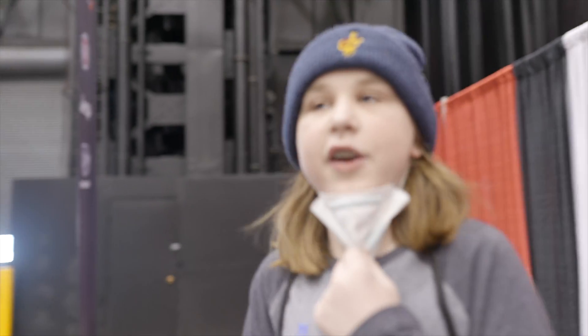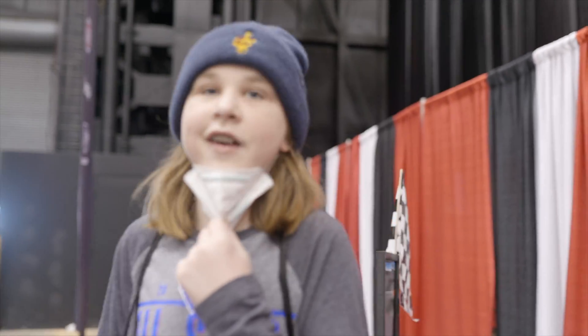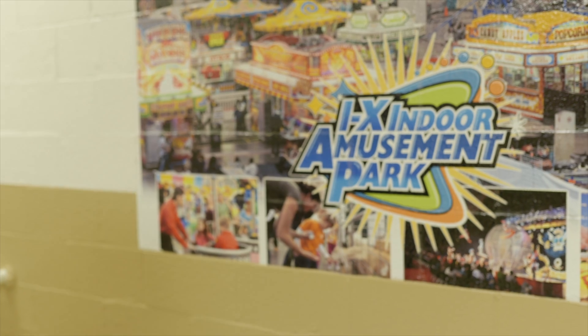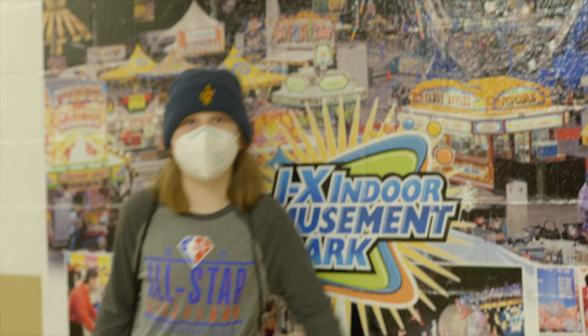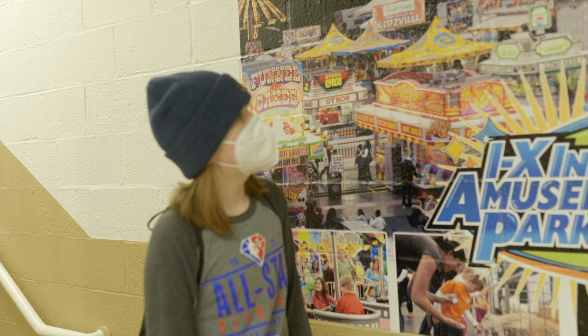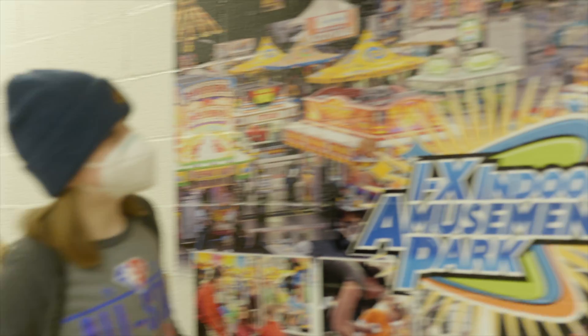We're in line for the Dodge Challenger slash Charger. I'm hoping it's a Charger, because with the Challenger it's only two seats. The IX Indoor Amusement Park is an amusement park they used to have at the IX Center, but now it's closed.